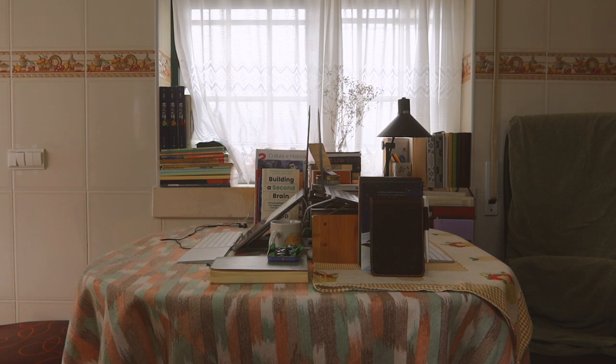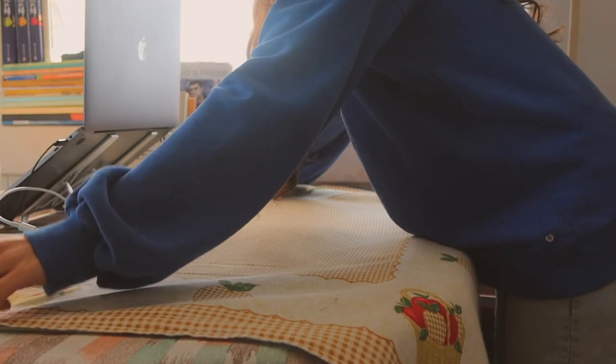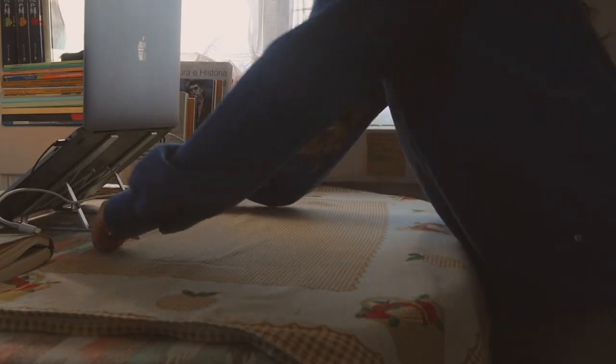Correction — I work on half of a table. My husband works on the other side. I placed a cute towel over it to say this is my side, and started decorating.